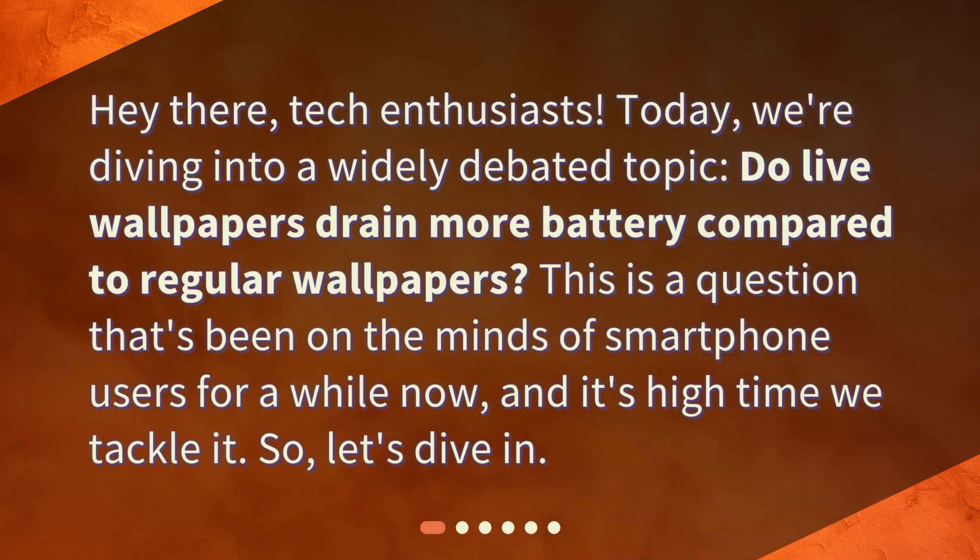Hey there, tech enthusiasts. Today, we're diving into a widely debated topic: do live wallpapers drain more battery compared to regular wallpapers? This is a question that's been on the minds of smartphone users for a while now, and it's high time we tackle it. So, let's dive in.